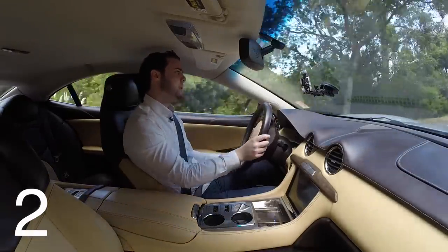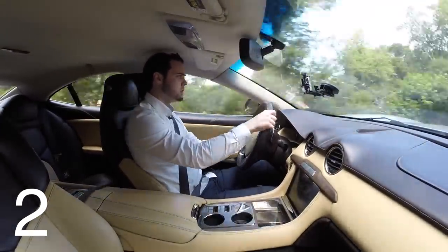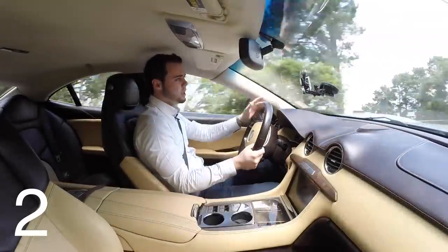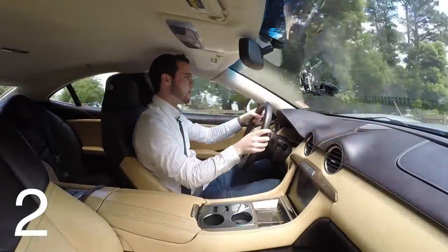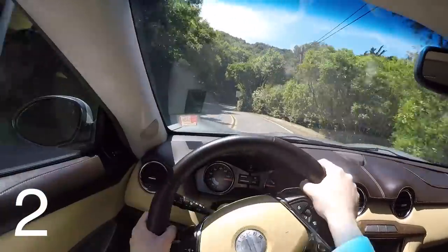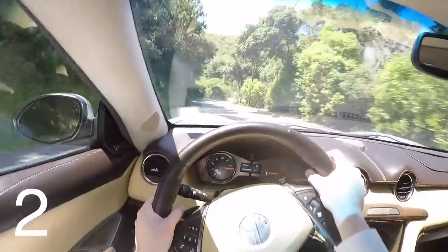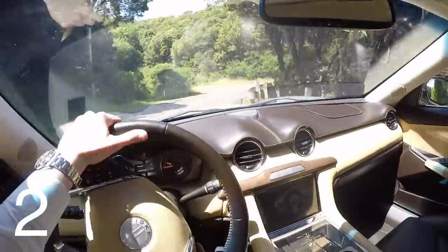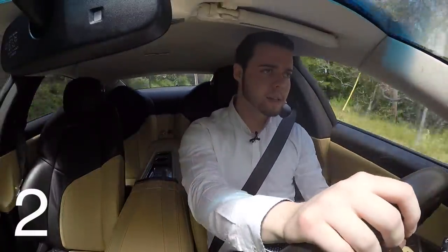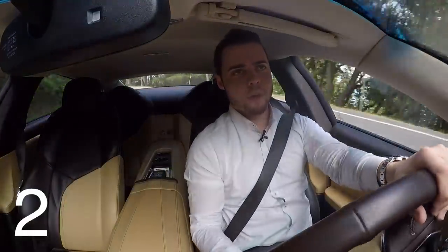I'm actually very impressed with how this car handles in the turns. It's a big vehicle — 5,400 pounds — even though it has 403 horsepower and 959 pound-feet of torque. It's not a very fast vehicle in a straight line, but it handles confidently. So I'm impressed with the performance of this vehicle, and it's got a dual nature to it.